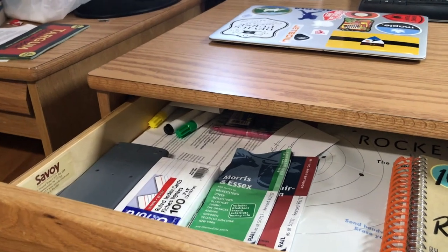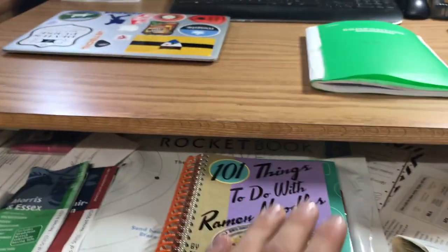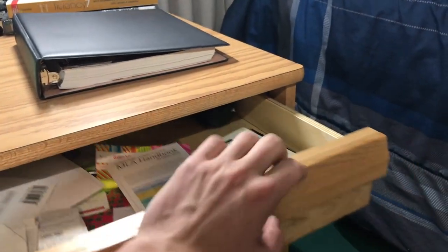Next we have the drawers. The top drawer isn't very organized, although there is a method to the madness. I keep my training schedules here, an extra calculator and note cards, a nice ramen cookbook, receipts that I need, an MLA handbook, and some gift cards.